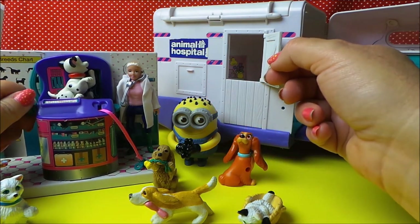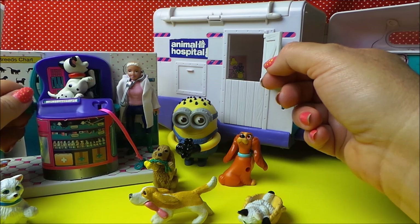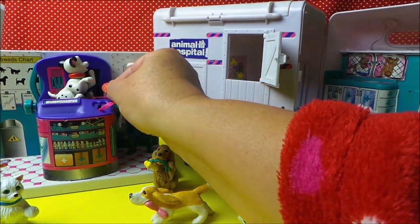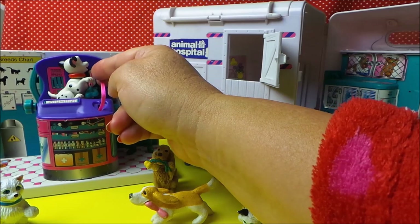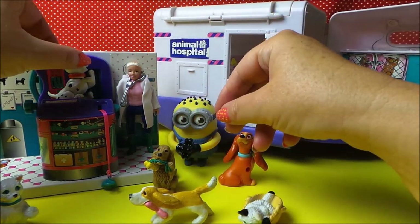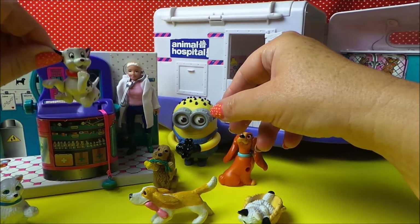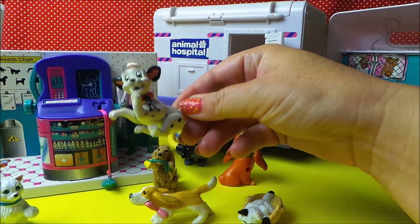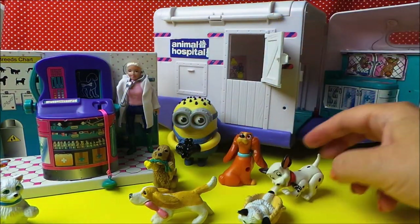The heart rate is fine and she wants to listen to his heart — yes, that all seems very good. Domino's got a clean bill of health, he looks very full of life, so he's all good to go.